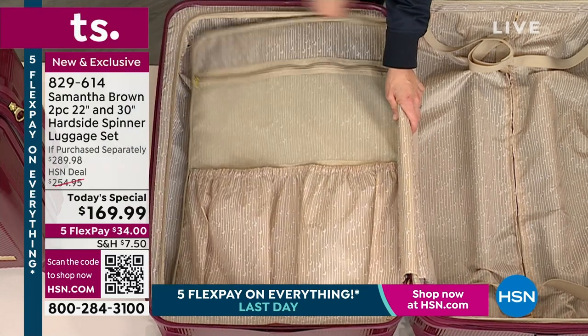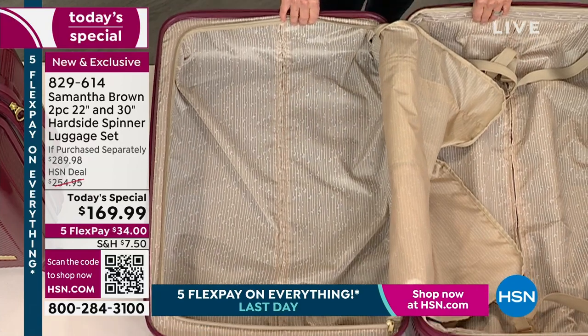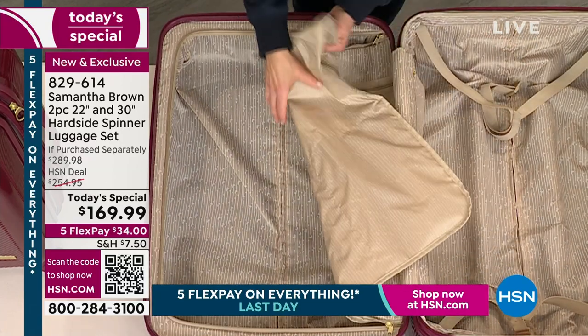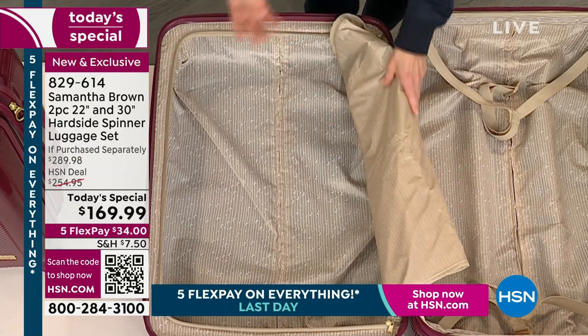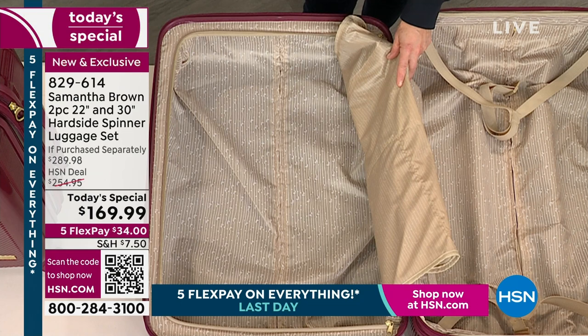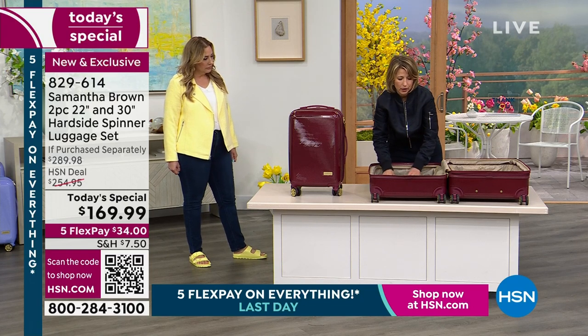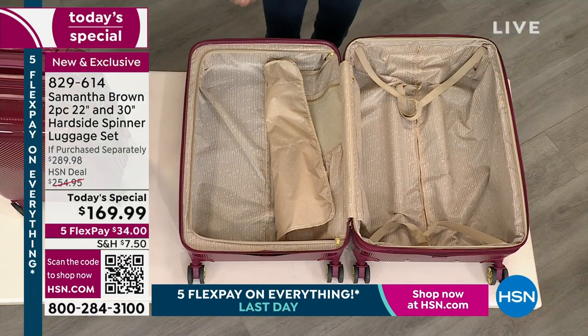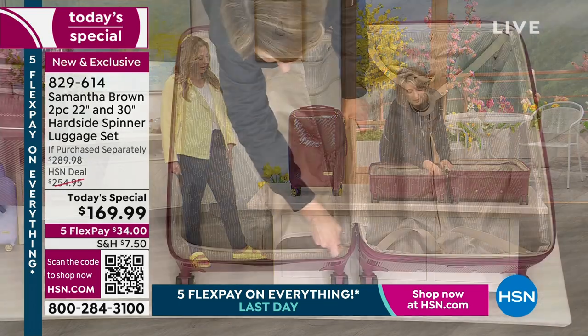This flap has great organization too. You've got two shoe pockets — that's what I use them for because shoes get dirty and I don't want the dirt from the bottom of my shoes mixing with my clothes in the main compartment. There's a nice mesh pocket too — I love mesh because it allows you to see what you packed, what you've forgotten to pack, and it allows things to breathe. This is the first time I've brought the 30-inch back to HSN in over four years. Travel went away for a while, but now it's back and everyone's taking big trips and cruises.